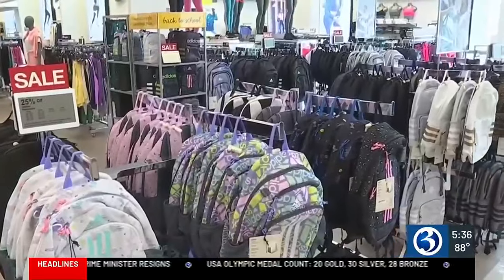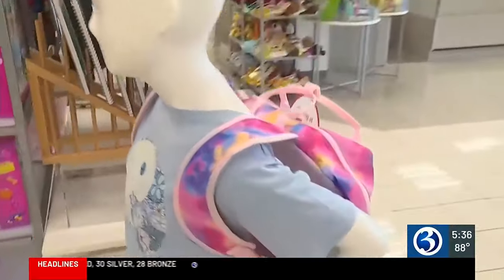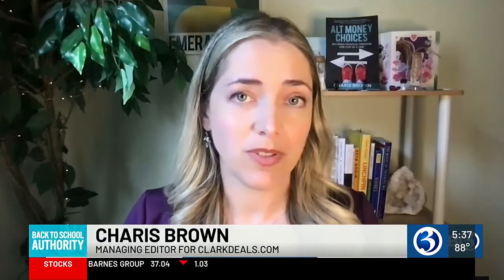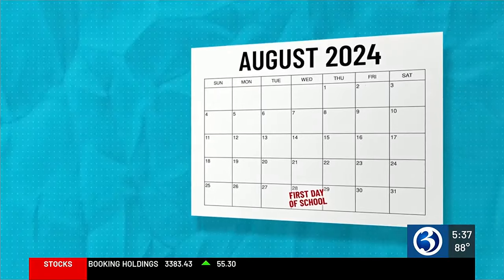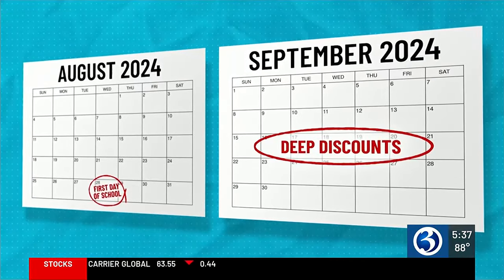To budget better, she starts her back-to-school shopping early, but experts say there's an even better strategy. After this rush with back-to-school, you're gonna see some deals after everyone kind of gets in the swing of things. Karis Brown is the managing editor for ClarkDeals.com. Her pro tip: wait it out. She says the best discounts on school supplies are usually several weeks after school starts.